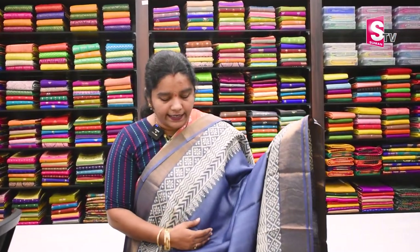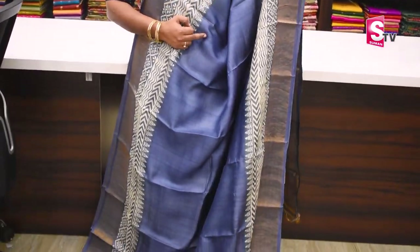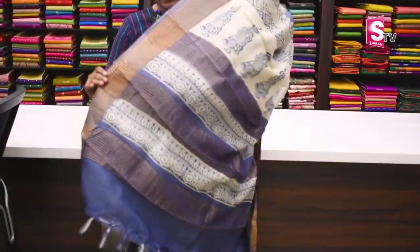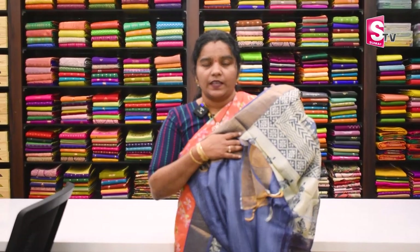Sari color combination is gray. We have to print with two sides. Blue blouse. Sari price is Rs. 5,350.